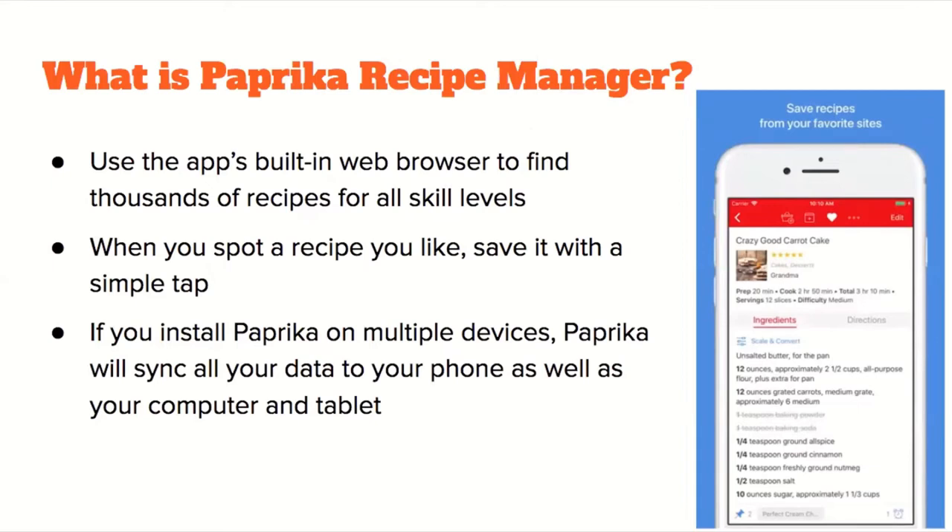You can use the app's built-in web browser to find thousands of recipes for all skill levels, from simple dishes to more complex meals. When you spot a recipe you like, simply save it with a tap. If you install Paprika on multiple devices, the app will sync all your data to your phone, computer, and other tablets you've signed in with.